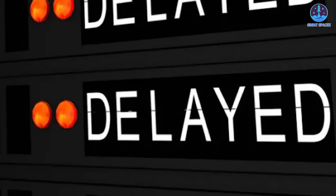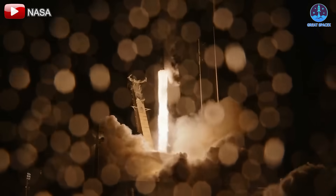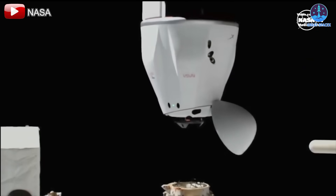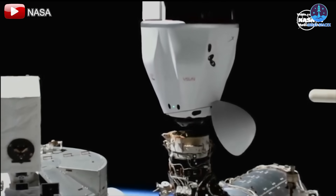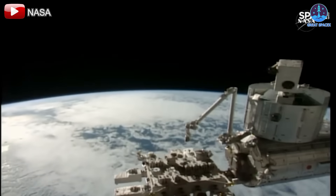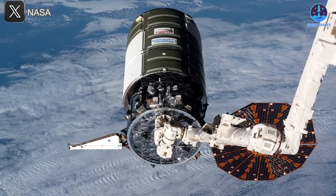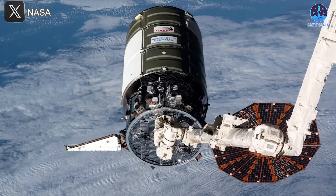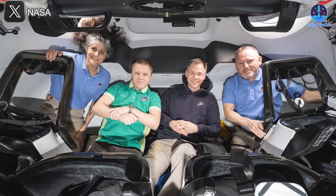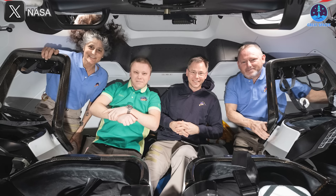If NG-22 is significantly delayed, NASA may have to modify the cargo manifest for the upcoming Dragon CRS-32 mission, scheduled for late April. This could mean removing certain science experiments to make room for food and other essential consumables. NASA has not disclosed how many payloads might be removed or what specific replacements are under consideration. Beyond cargo resupply, the NG-22 issue could also affect crewed missions — the Crew-10 and Crew-9 handover period may be shortened, leading to an earlier-than-planned return of Crew-9 to conserve supplies aboard the ISS.